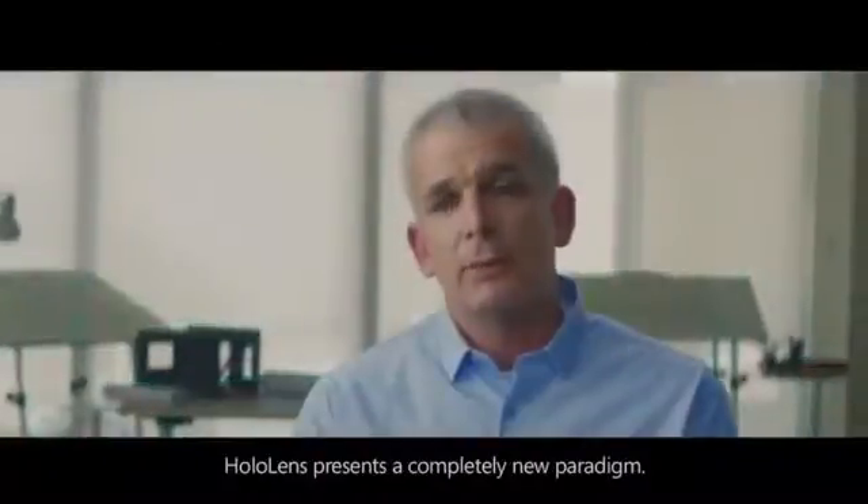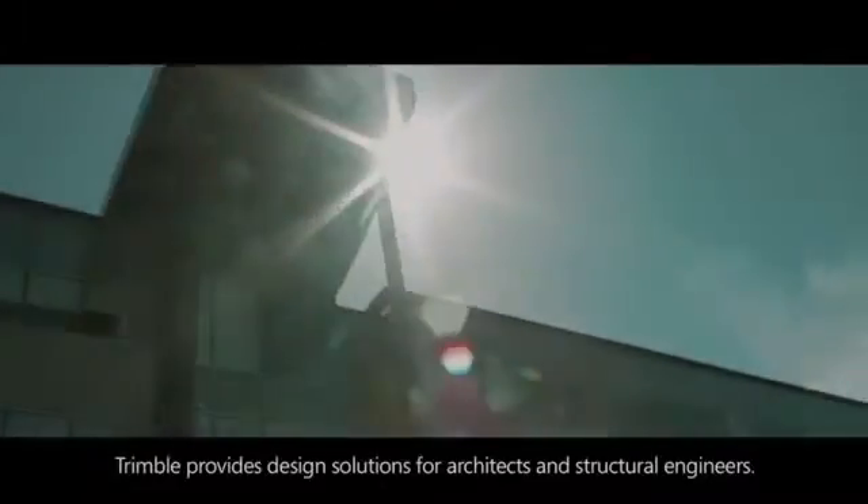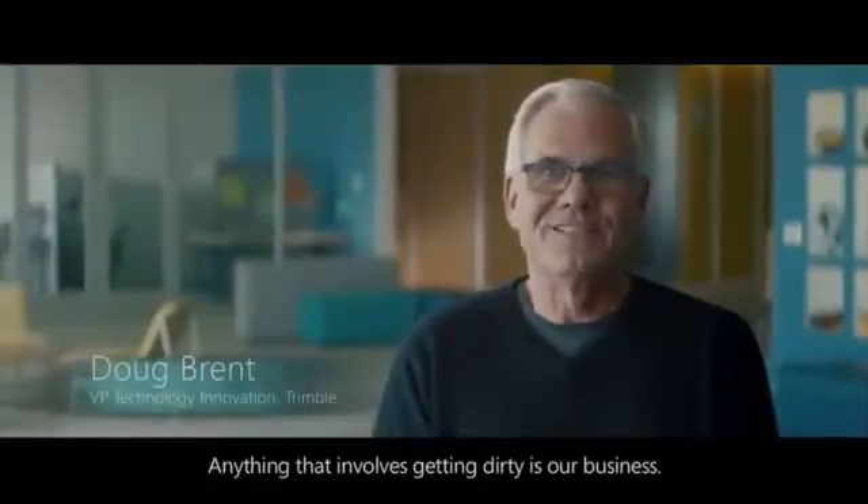HoloLens presents a completely new paradigm. Trimble provides design solutions for architects and structural engineers — anything that involves getting dirty is our business.